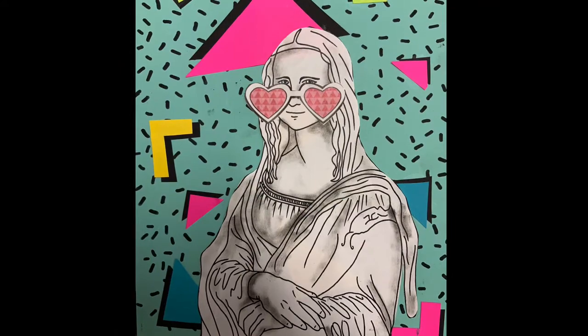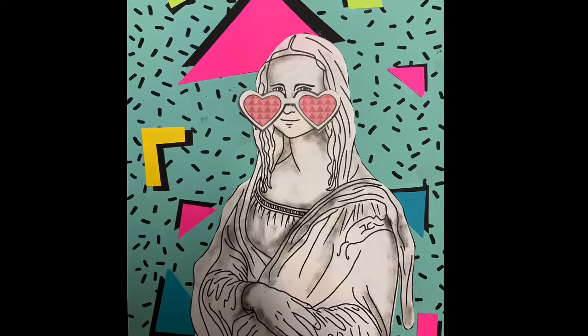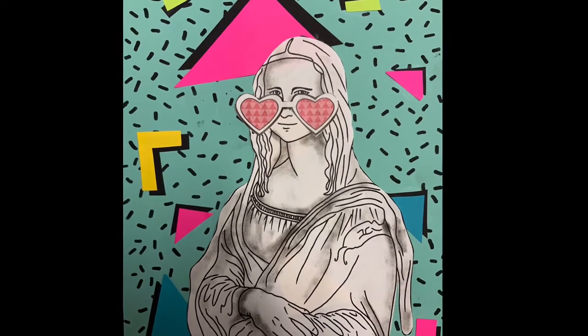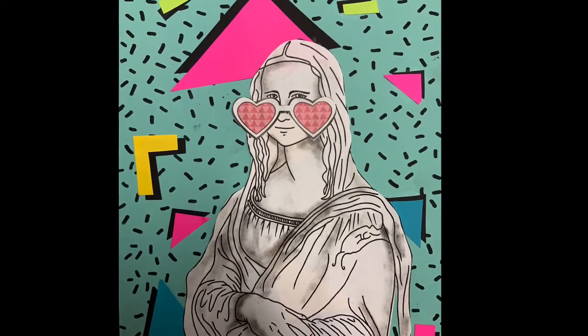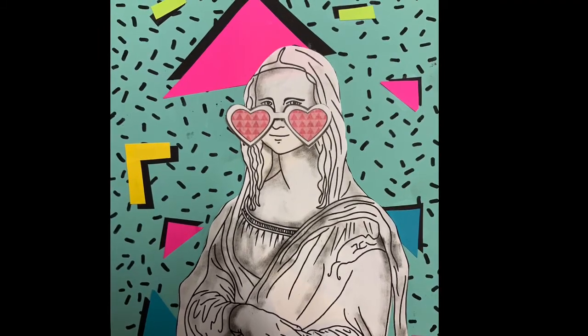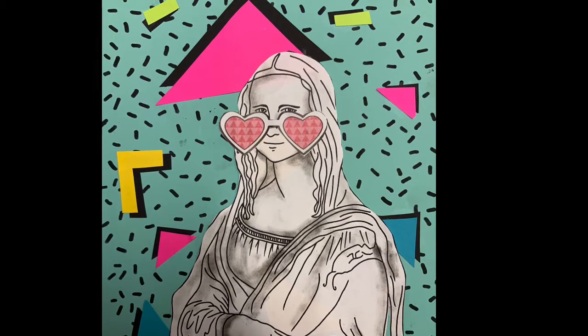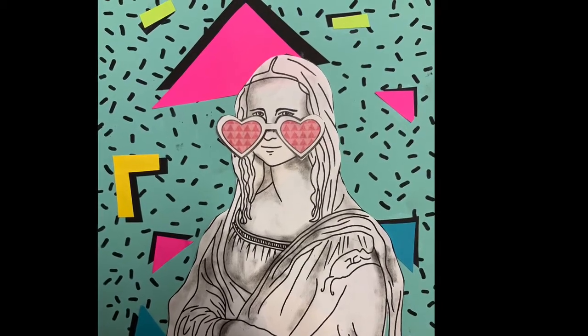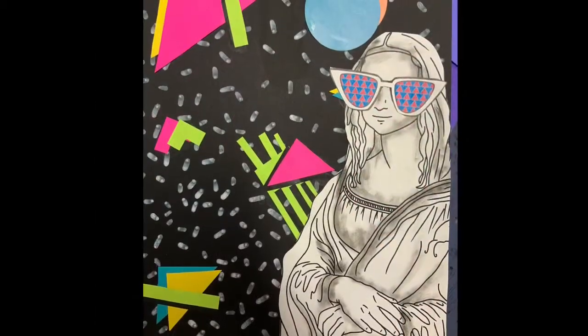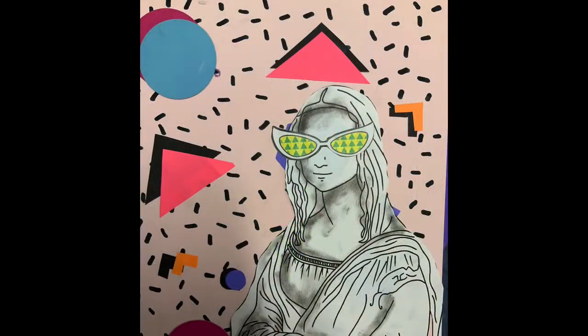Our talented Miss Adriana decided to make an 80s-inspired Mona Lisa. Today we're going to be using her ideas and her inspiration to begin making your 80s Mona Lisa as well. We're going to be learning a little bit about 80s style first, and then you are going to be starting to make your background for your 80s Mona Lisa today.